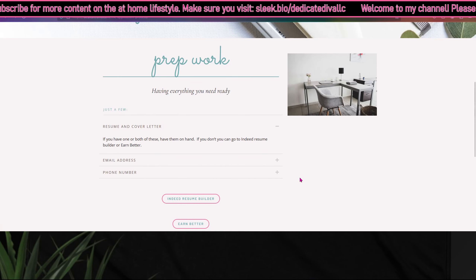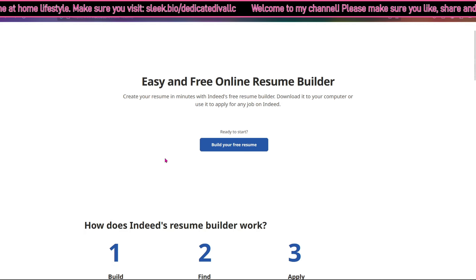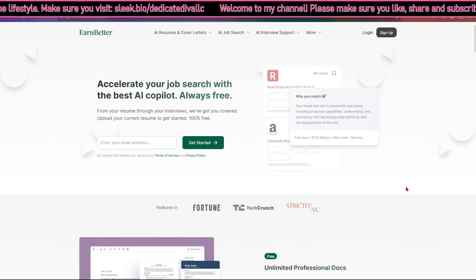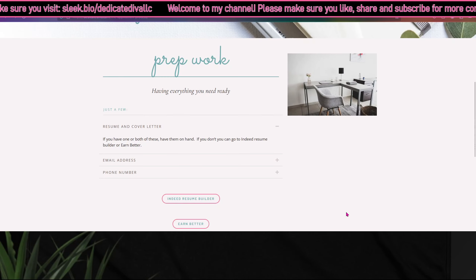Having a resume and cover letter is everything. Most people don't have cover letters — the majority have a resume — but if you are a person who has neither, here are two places you can go: Indeed Resume Builder, where you can build your resume for free, and Earn Better, which offers AI resume and cover letters, also free. Having both of these on hand when filling out a job application helps the process flow better.